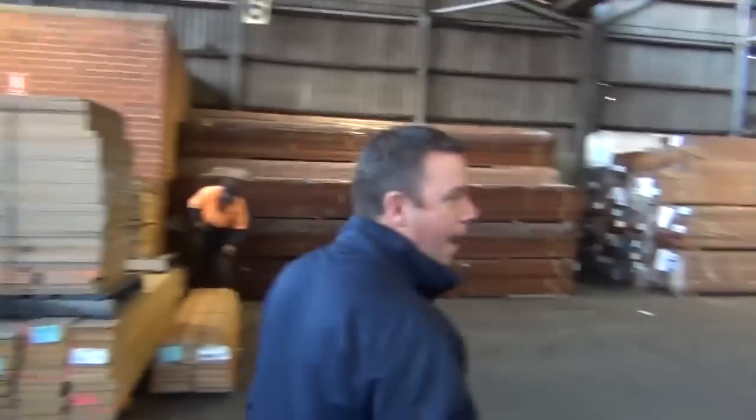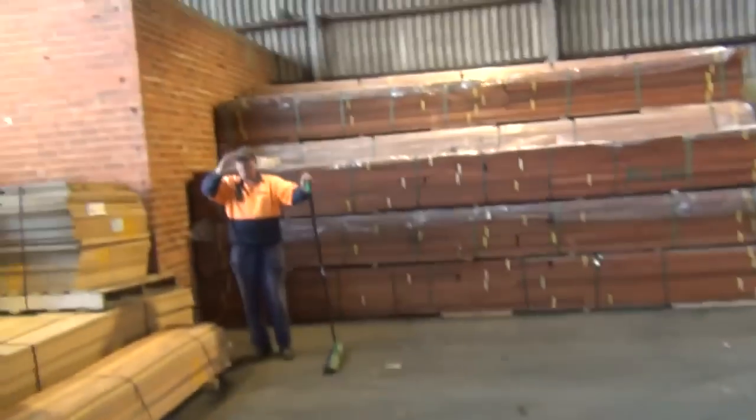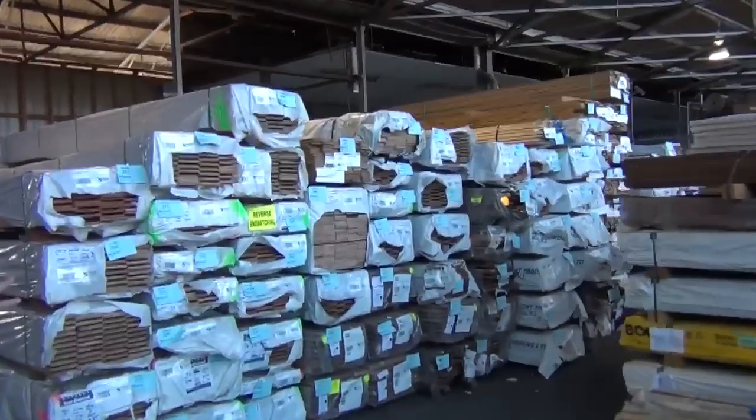We've got floating floor at the back. Lots of timber hardwood - have a look at this timber hardwood there. Plenty of that to go through at a bargain price. Out the back here we've got all our decking. Plenty of decking to go through. Floating floors there on the right hand side. More hardwood flooring there.